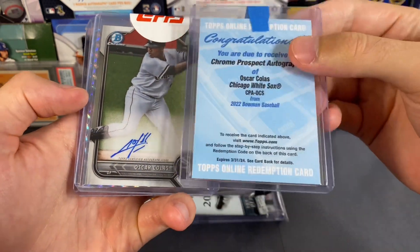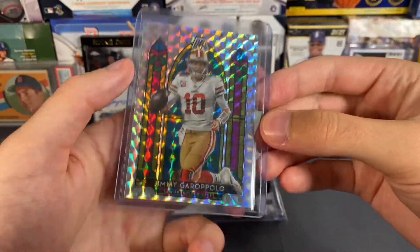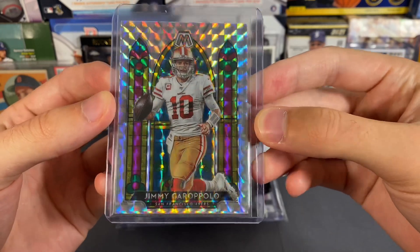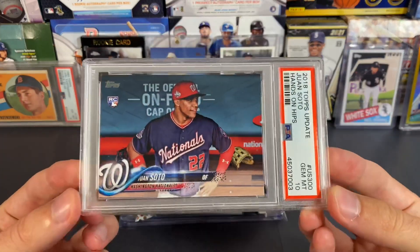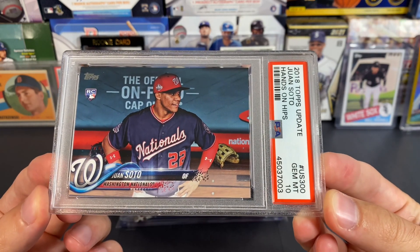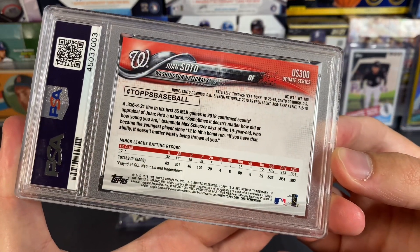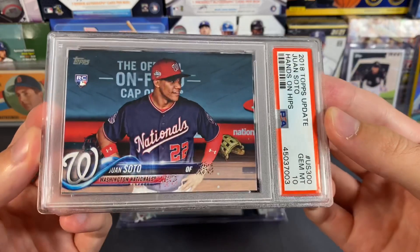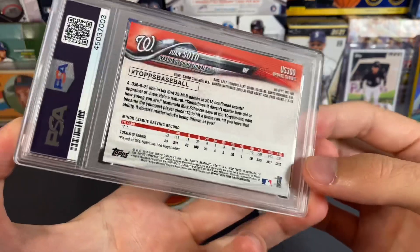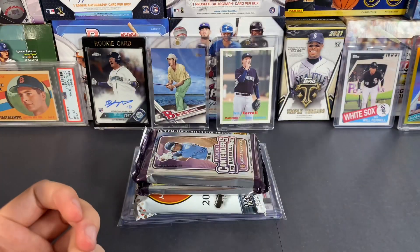I'll end up sending this one into Topps and maybe send that one off to PSA. This is just a cheap Twitter buy — a little Jimmy Garoppolo stained glass card. And then probably the best pickup was this 2018 Topps Update Juan Soto PSA 10 'hands on hips' short print. Wanted one of these in a 10 for a while, finally pulled the trigger. They're a little cheaper than they were a few months back, so I'm definitely happy with the price.